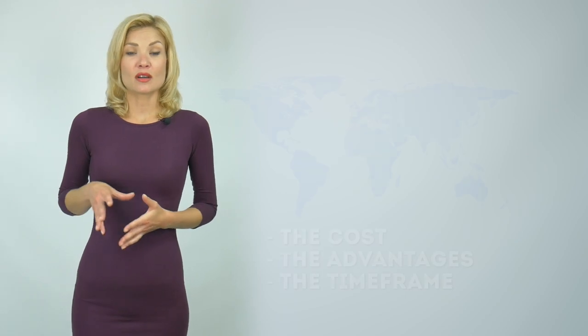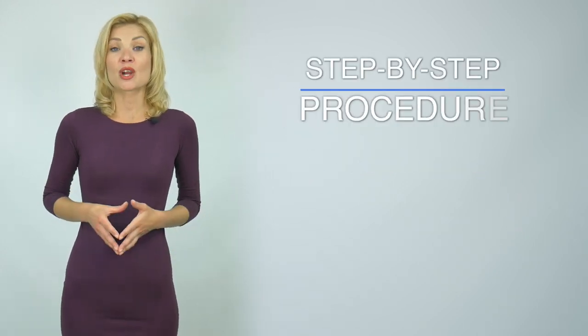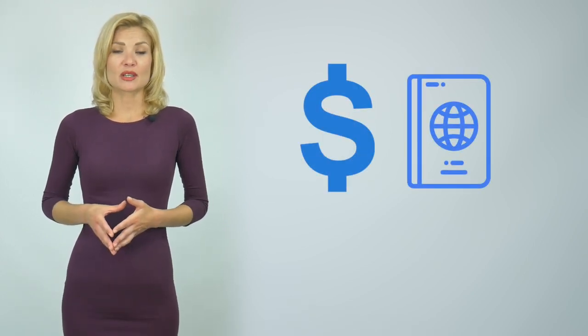In this video, I'll talk about the costs, the advantages, and the timeframe of obtaining a Dominica passport. I'll also take you through the step-by-step procedure of obtaining your second citizenship and name the number of issued passports. We'll cover the most important part first, which is the cost of a Dominica passport.